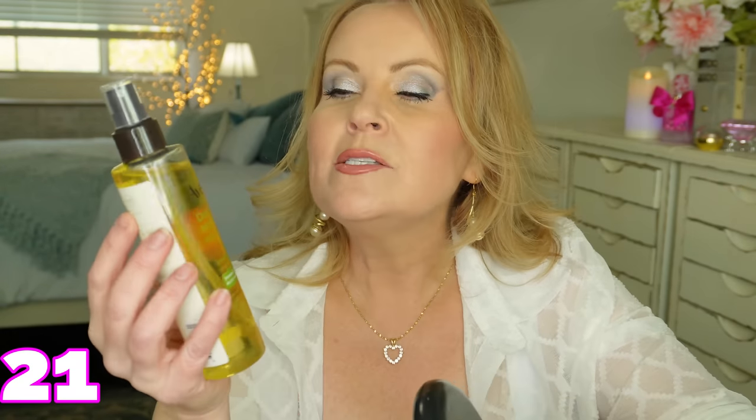Another item in this bag is the Aveeno Daily Moisturizing Body Oil Mist you can use in the shower. It lets me skip a step when I get out — the oil doesn't transfer onto towels or clothes. I love it, especially on days when I'm not feeling well and need a simpler routine.